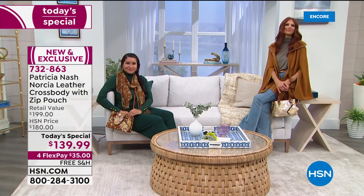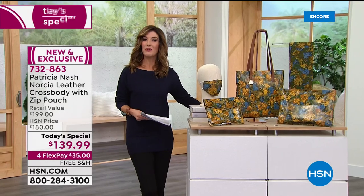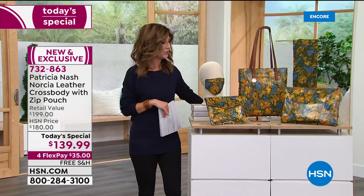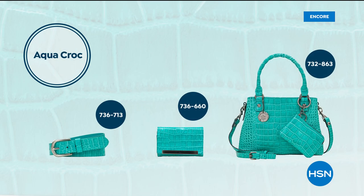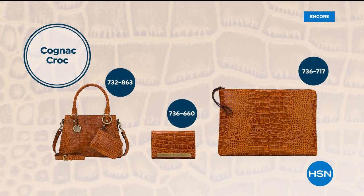$139.99 — they're going quickly. You get the bag, the leather pouch, home on flex pay. Free shipping and handling on all bags and wallets in the show. You always have 30 days to make your final decision. We're really busy — best way to place your order is to go to hsn.com, skip the queue, and we'll give you all the information you need there.